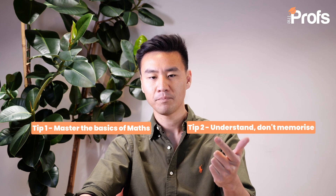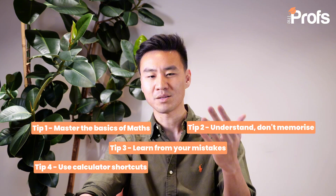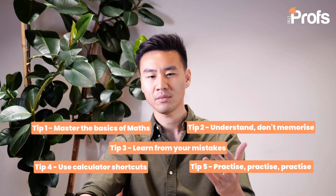To summarize, my top five tips to get an A-star or A in A-level maths are: master the basics, understand not memorize, learn from your mistakes, use calculator shortcuts, and practice, practice, practice. Excellence in A-level maths is not about innate talent — it's about strategy, persistence, and working smart. By following these five tips, you're setting yourself up for academic success. The earlier you implement these tips, the more confident and prepared you will be when exam time comes around.